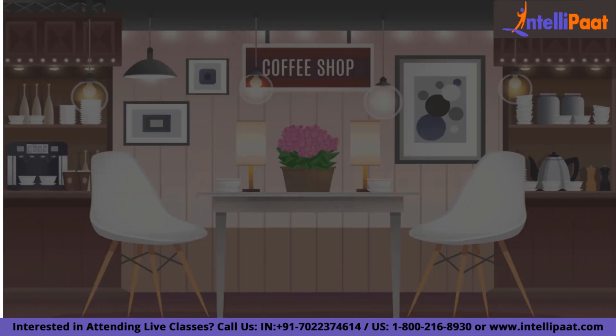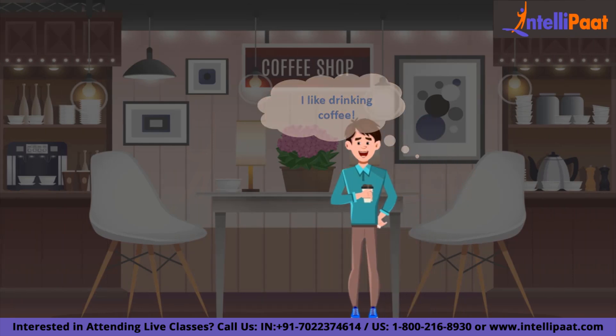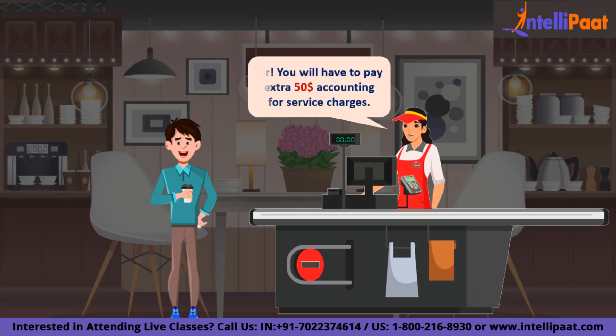Imagine drinking a coffee in a restaurant, and while you check out, the restaurant charges you an extra $50 under the name of service. And even after agreeing to pay that, you still have to wait 10 more minutes — or rather hours — because this cafe has a very slow validation process. Would you like to visit this cafe? You would never. This is what was happening with the Bitcoin blockchain before the inception of the Lightning Network.